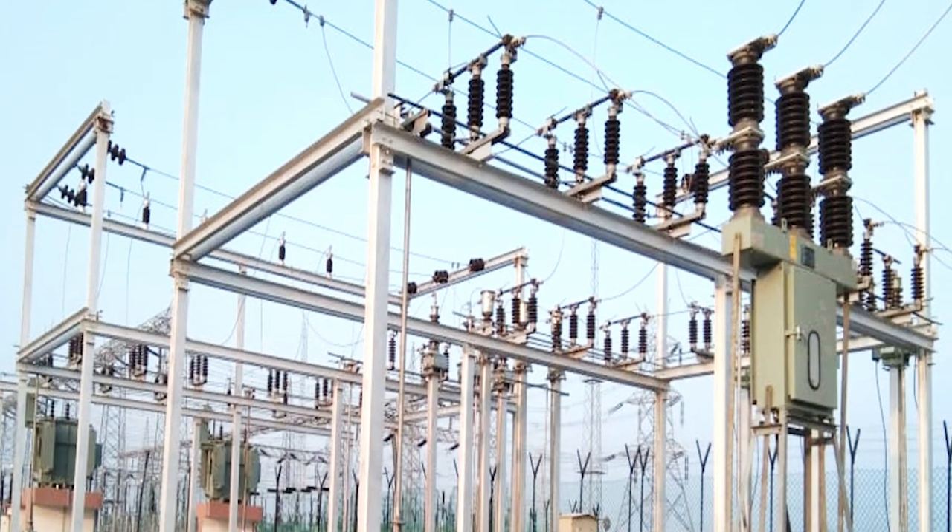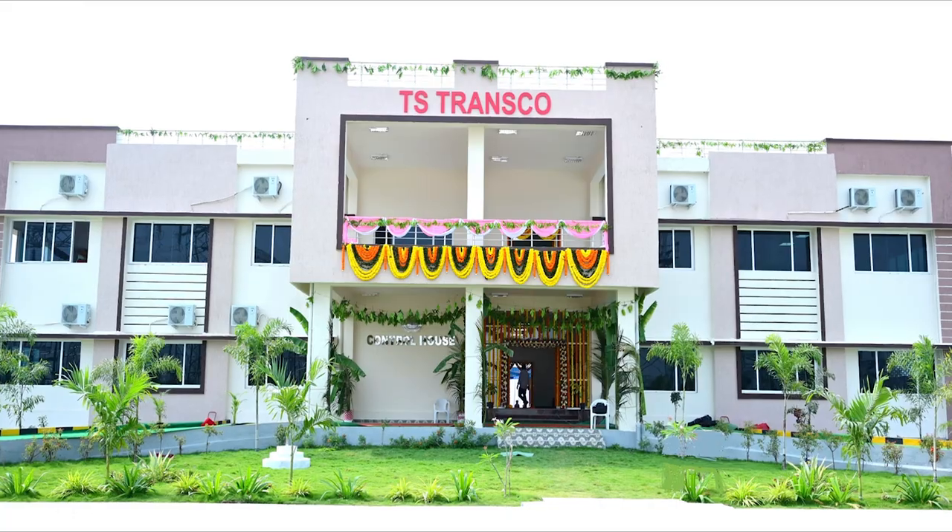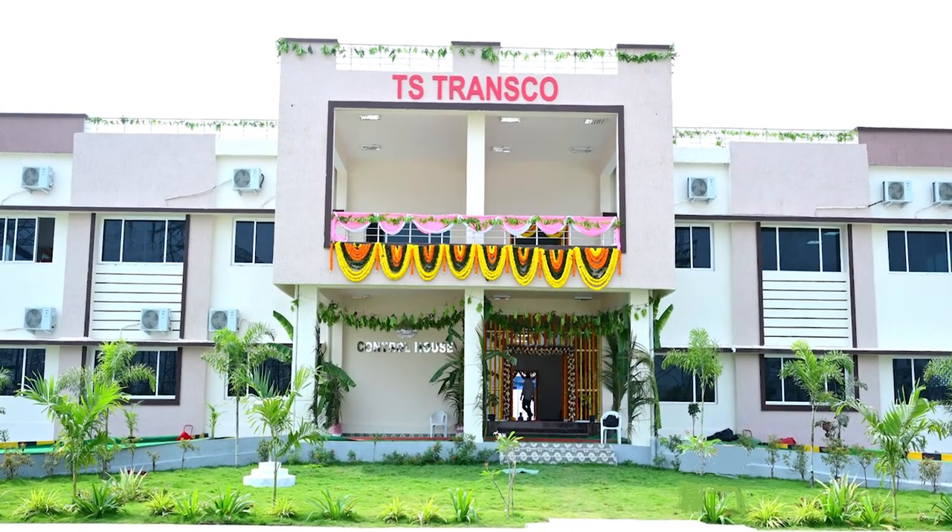MEIL's Chautupal substation is not just a symbol of engineering prowess, but a beacon of empowerment for the region it serves.